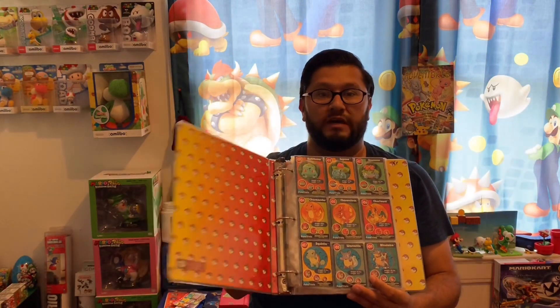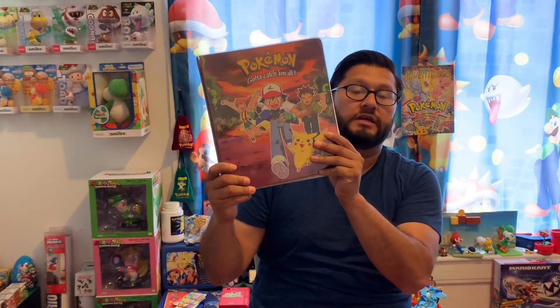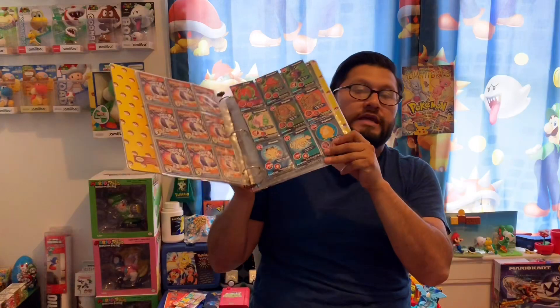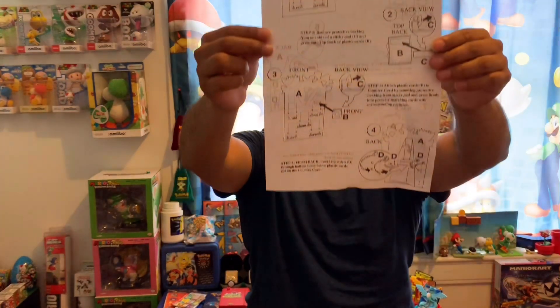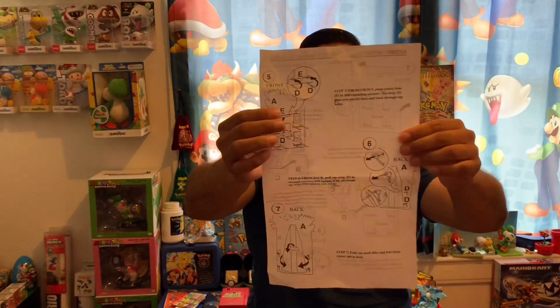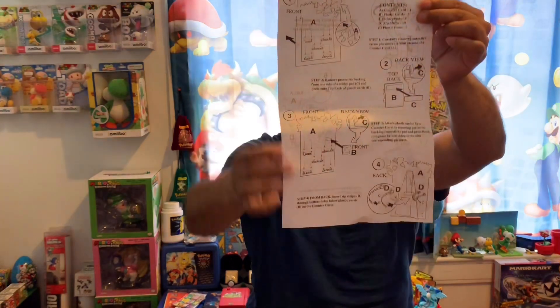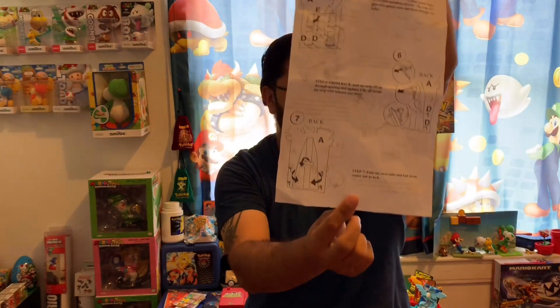That was a surprise when I got the stuff home, because he had it for sale like this — that's how I saw it in the picture. It was nowhere in the description that he had these cards, so I thought that was pretty nice. It's the Burger King display toy instructions. I mean, I know this means nothing, but just to have the instructions from 2000 on how to set up this display toy — I thought it was pretty cool. I'm keeping it.